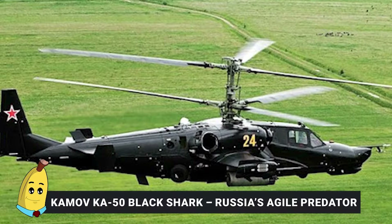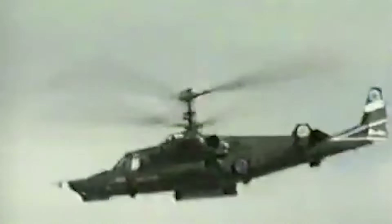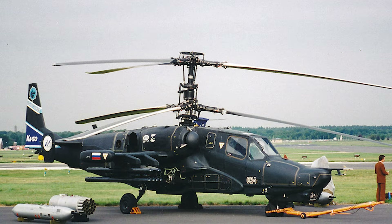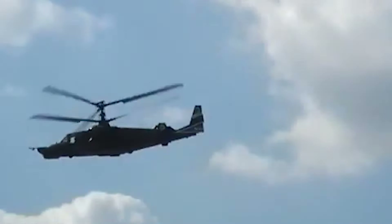Number 4: Kamov Ka-50 Black Shark — Russia's Agile Predator. The Ka-50 Black Shark, known as the HOKUM-A by NATO, is a single-seat Russian attack helicopter featuring a unique coaxial rotor system. Developed by Kamov for close air support and anti-armor roles, it is renowned for extraordinary maneuverability and combat durability. The Black Shark carries an impressive arsenal including a semi-rigid 30mm Shipunov 2A42 autocannon, various rocket pods, and anti-tank guided missiles like the Vikhr, effectively engaging armored vehicles, fortifications, and enemy personnel.